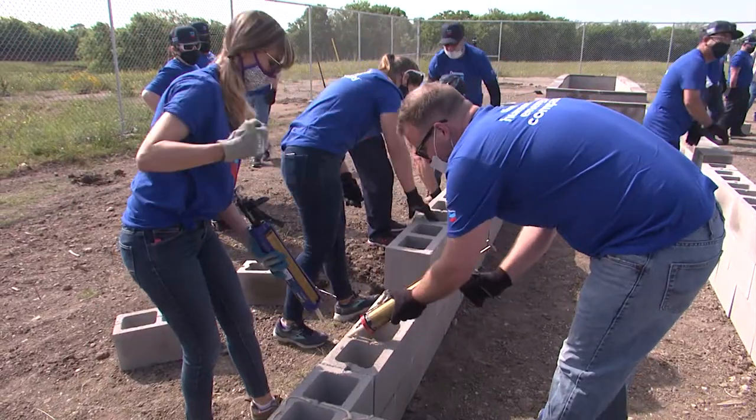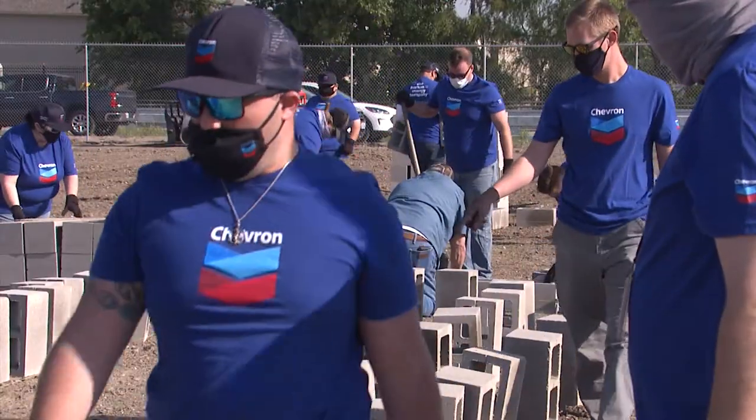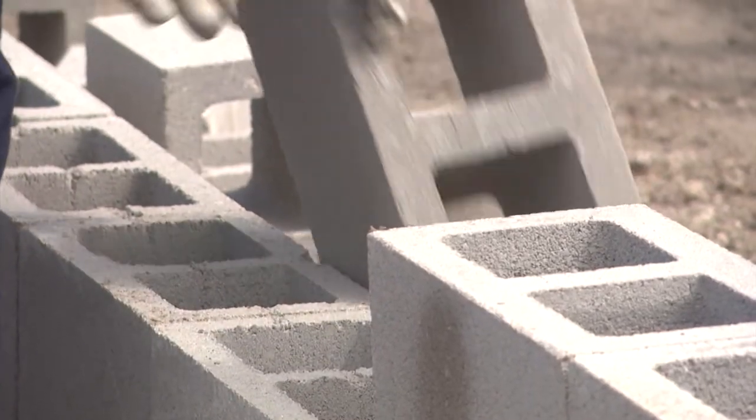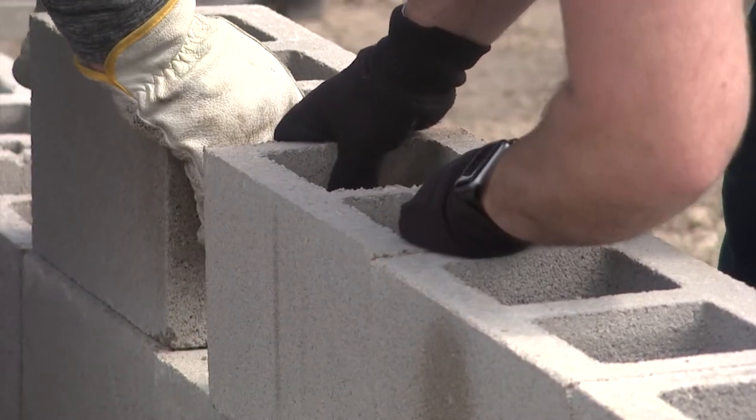You have more control over the soil and what's in the soil when you have a raised bed. It's also easy to add compost to. You can fill it up a little easier. It just makes it a lot easier to garden and to work in.